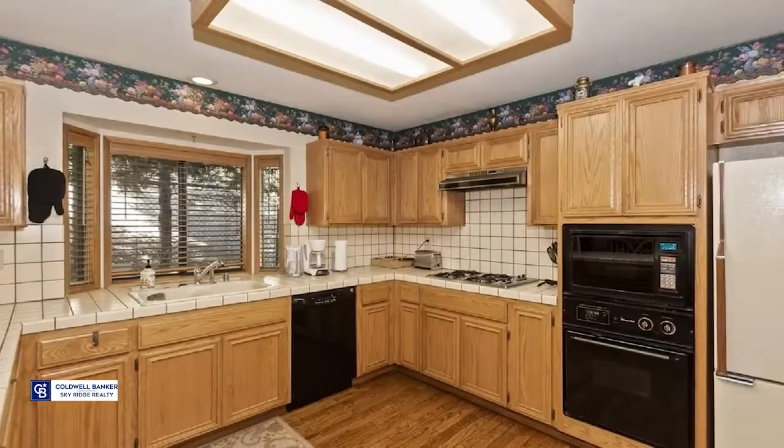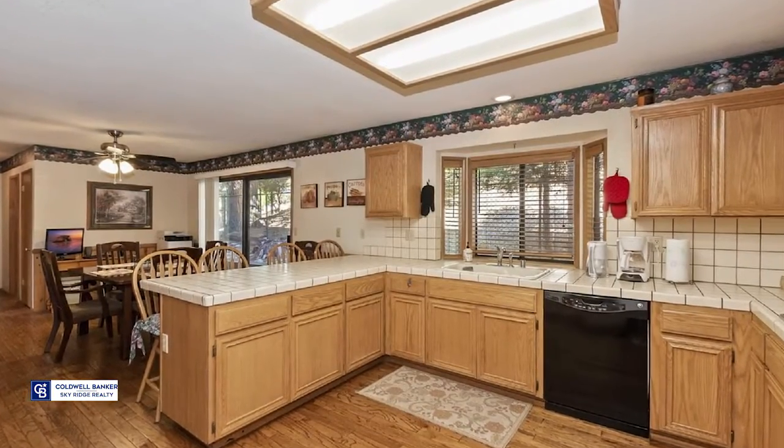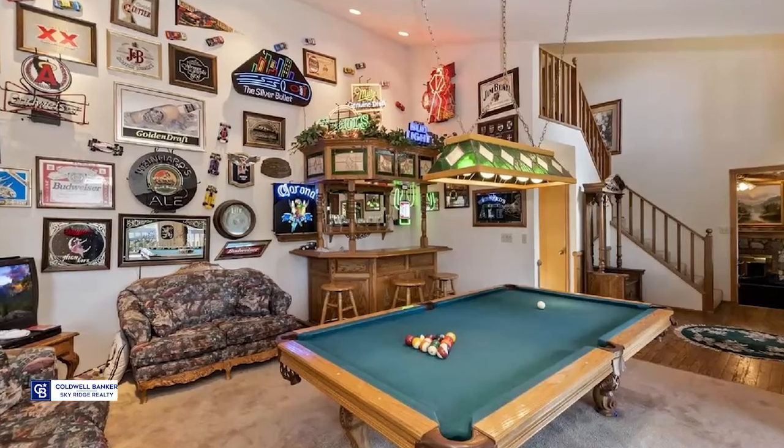The country kitchen features a large breakfast bar. There's a dining area that has a built-in alcove with cabinets and storage. A large laundry utility room off the kitchen and an upper level with two additional guest bedrooms and full bath.